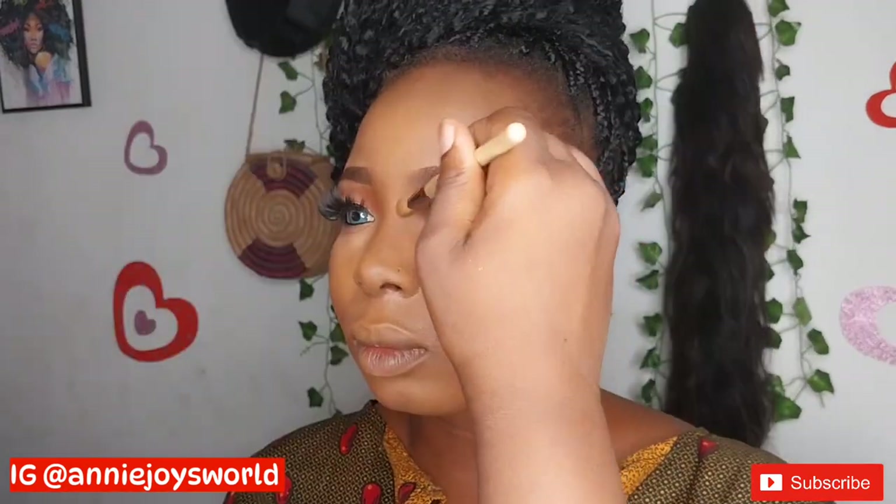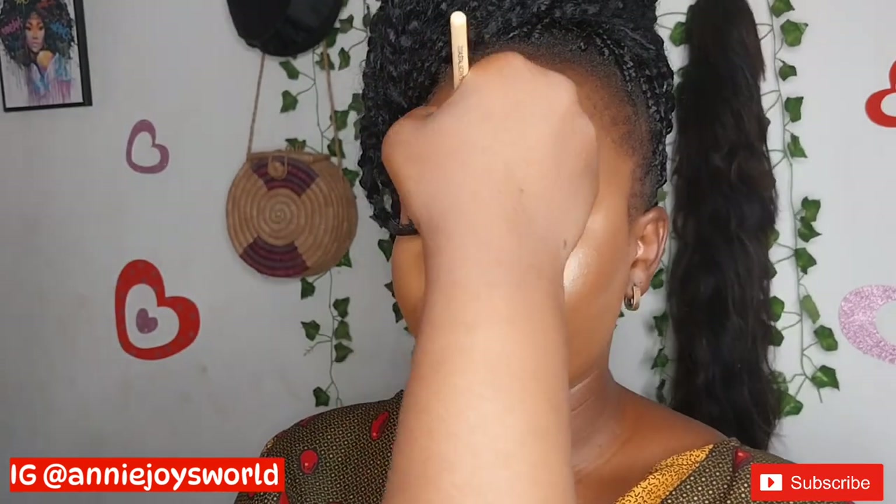I'll be setting her face using a powder shade from the powder palette, setting the whole face. Then I'm doing the reverse contour on her nose, after which I'll use my setting spray on her whole face so the makeup lasts throughout the day. Then I'll apply my highlighter to make the makeup pop, and I'll be applying mascara to the lower eyelashes.